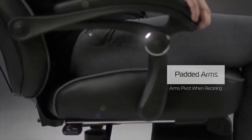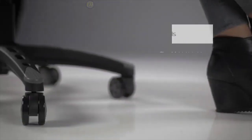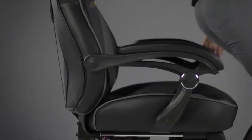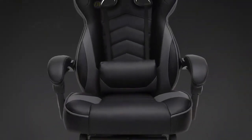The Respawn 110 Gaming Chair has all of the controls on the right side for convenience, but can be cumbersome if you're in an awkward reclined position and can't reach the controls easily. To conclude, the Respawn 110 Gaming Chair has your comfort in mind with its design and features at an affordable price.